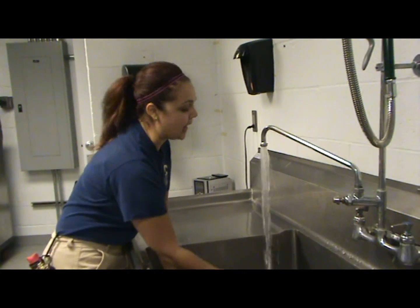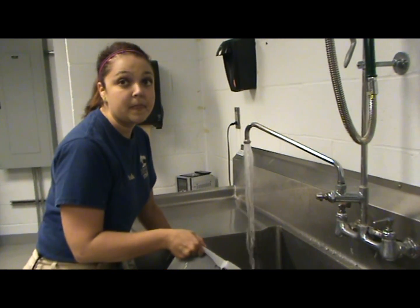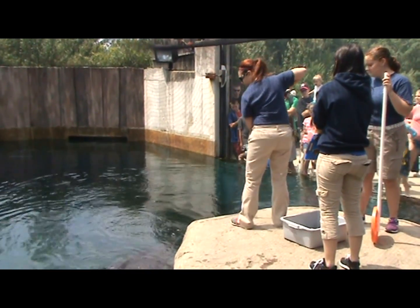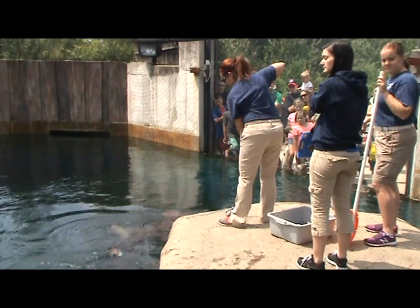They have extremely efficient metabolism, so they only need to eat 3% of their body weight, 3 days a week. We can identify all of our sharks working with them every day. They all look different, and they all get different amounts of food based on their weight, or their estimated weight.